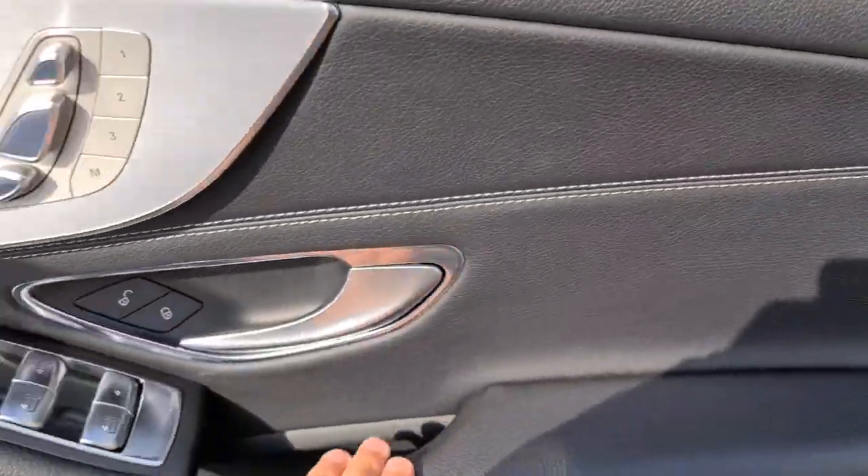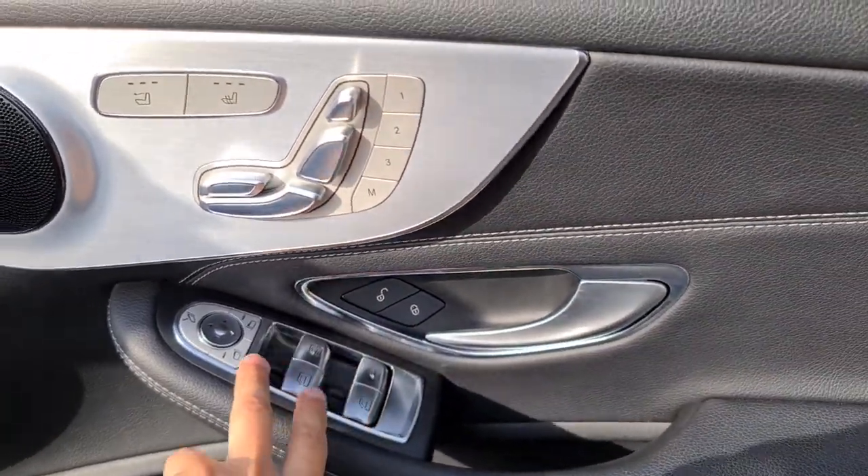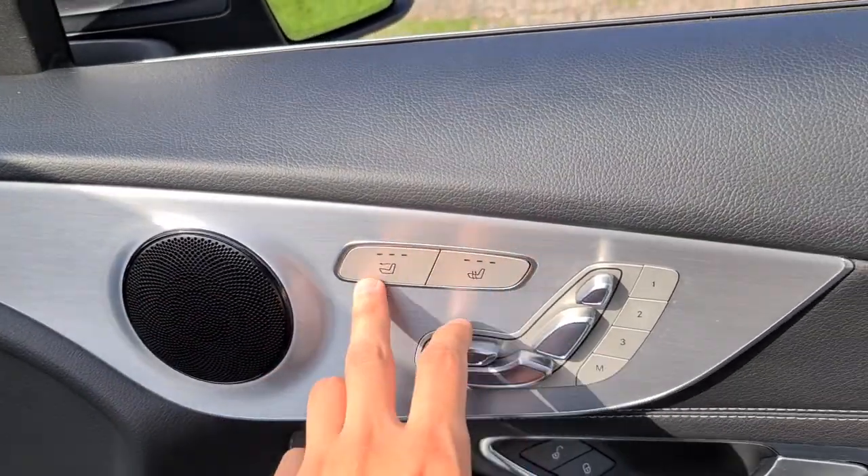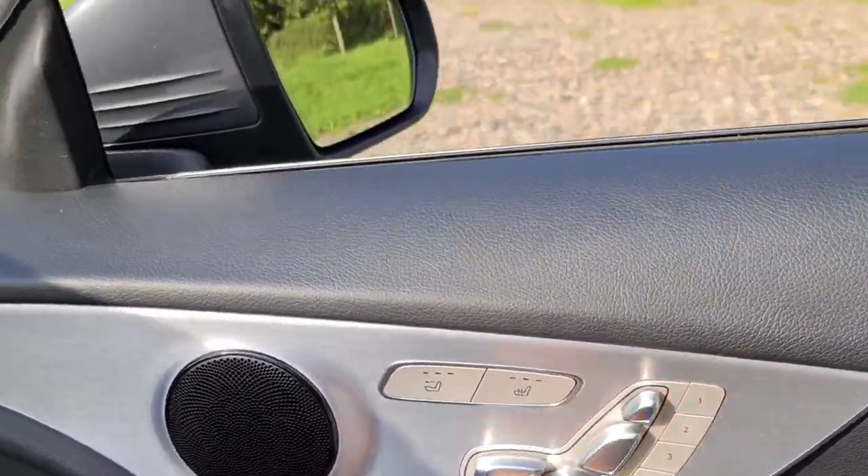The driver's door has soft touch leather with a brushed metal handle, electric windows, electric power folding wing mirrors, ambient lighting underneath the metal trim, and integrated speakers with a heated neck scarf, as do the heated electric memory seats.